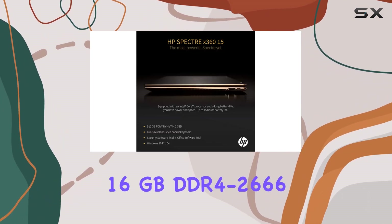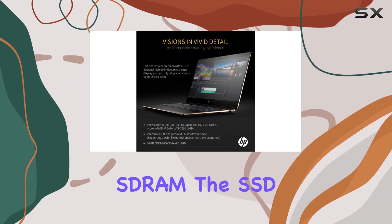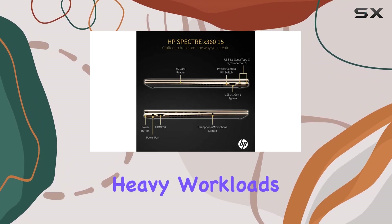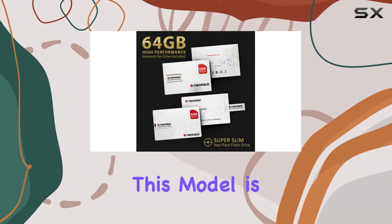Storage and memory are well taken care of with a 512 GB PCIe NVMe M.2 SSD and 16 GB DDR4-2666 SDRAM. The SSD ensures rapid boot-up times and quick data access, while the ample memory allows for efficient handling of heavy workloads without any lag.